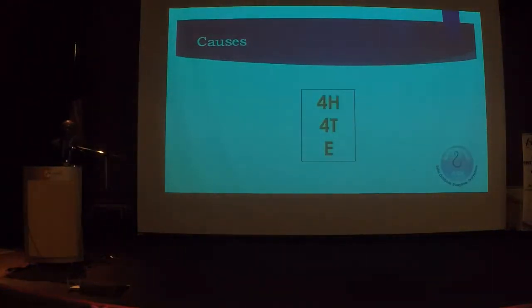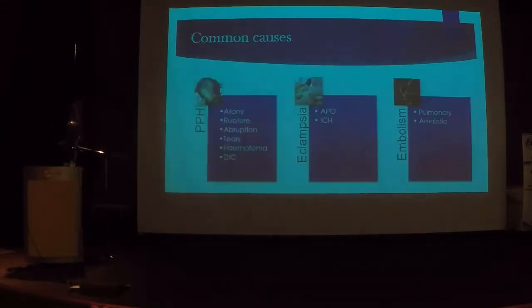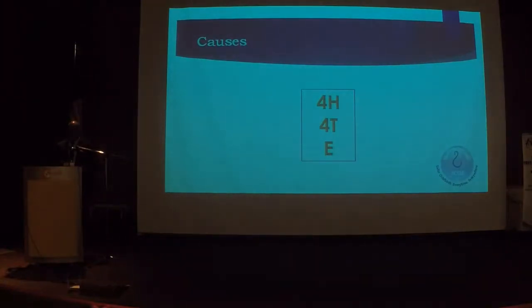What are the causes of maternal collapse? If you're a fan of mnemonics, the RCOG guidelines use 4H, 4T, and 4E. The 4Hs are: hypovolemia, hypoxia, hypothermia — we often forget hypothermia — and hyper- or hypothermia. The 4Ts are: thromboembolism, toxicity, tamponade (cardiac tamponade), and tension pneumothorax.